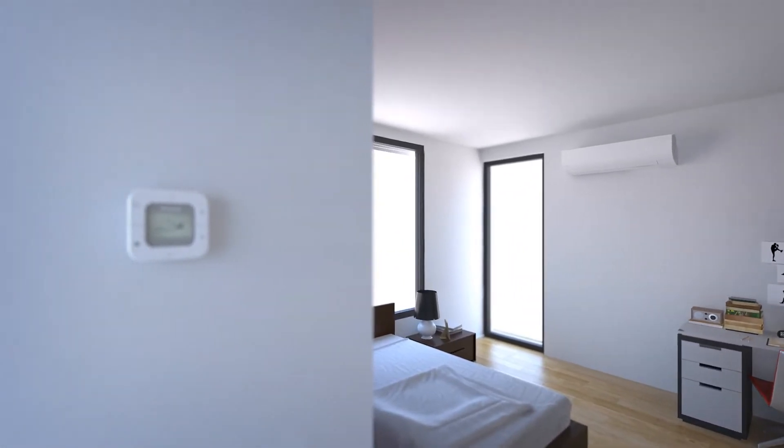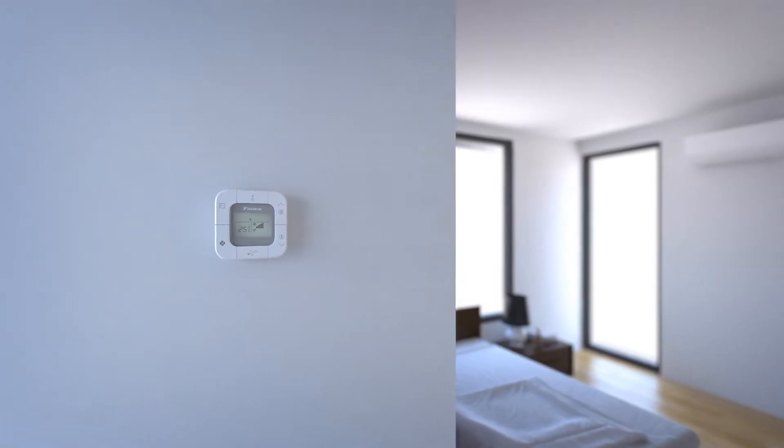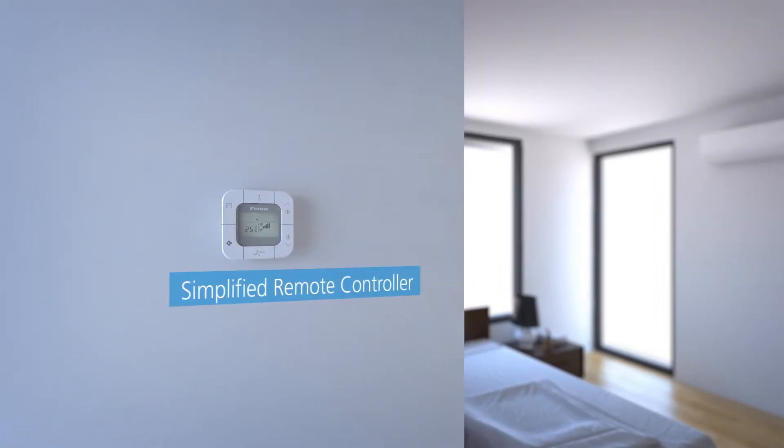The simplified remote controller can be easily operated with only six buttons. The intuitive design uses user-friendly pictograms, and the compact size complements any interior design.